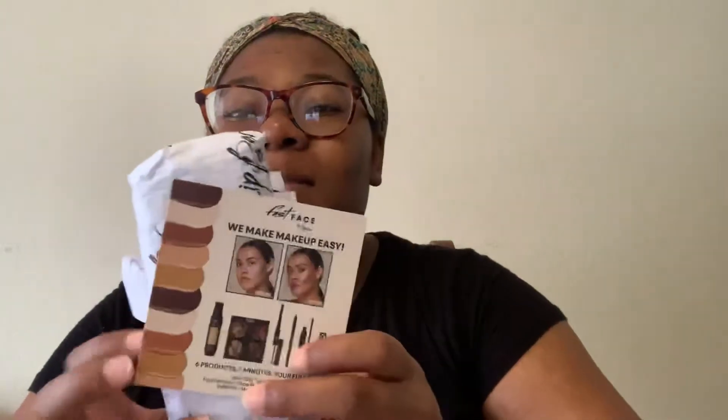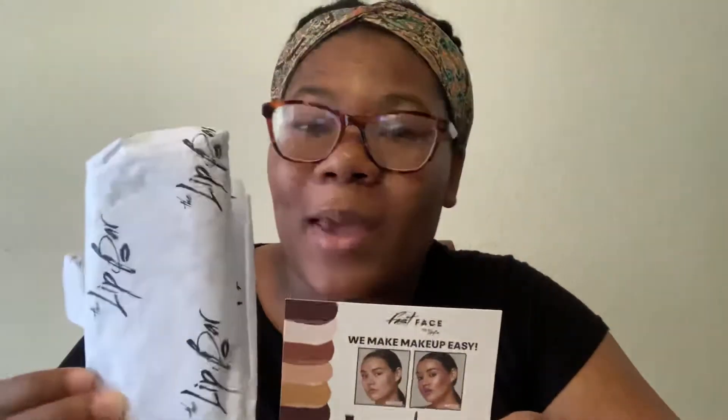So guys, I did not expect it to come in this — even though it's just two products — but the packaging outside, sorry, I want you guys to see what it looks like on the inside. Wow guys, look at this paper! It has their signature name written all over it and it's so cute.